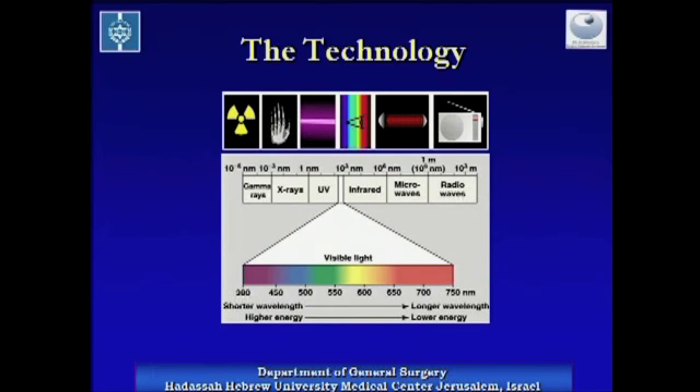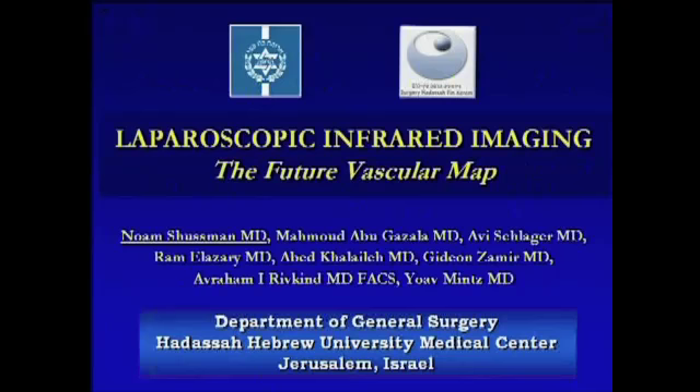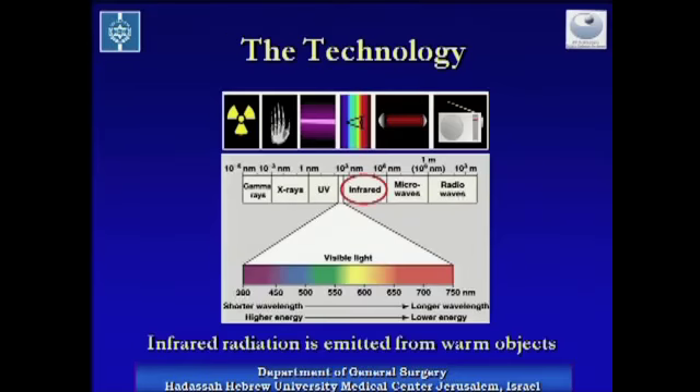Infrared visible light has a wavelength of 380 to 750 nanometers. The color we see is determined by the exact wavelength. Other types of electromagnetic radiation have different wavelengths. The range between 750 nanometers and 1 millimeter is the infrared range. This kind of radiation is emitted from warm objects.